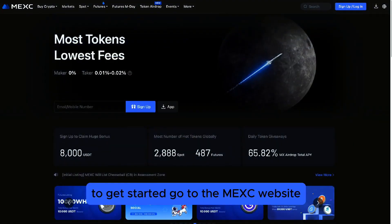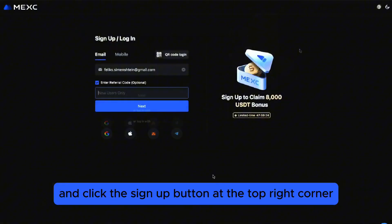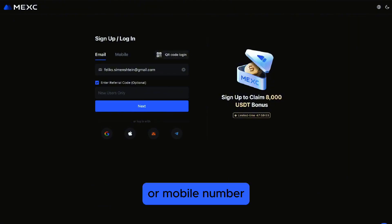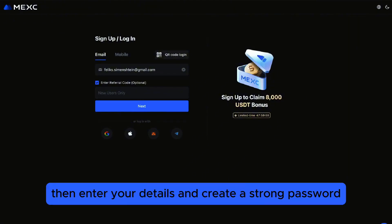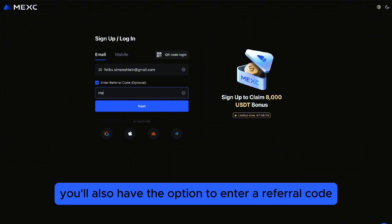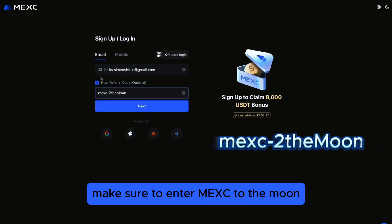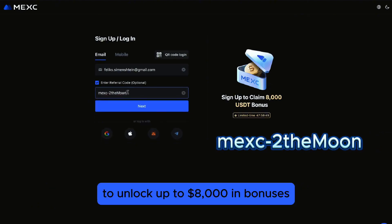To get started, go to the MEXY website and click the Sign Up button at the top right corner. Choose to register with either your email or mobile number, then enter your details and create a strong password. At this stage, you'll also have the option to enter a referral code.